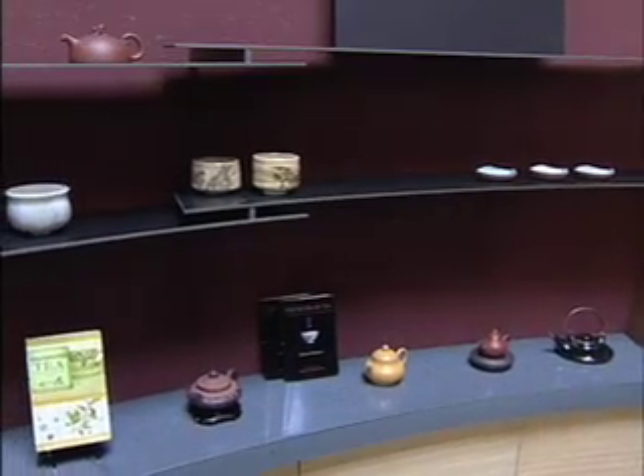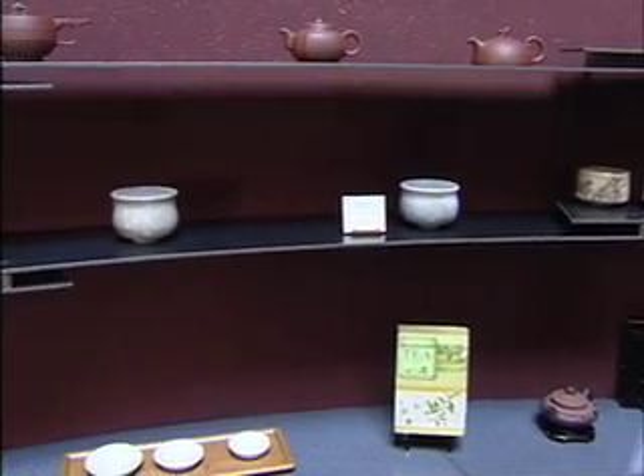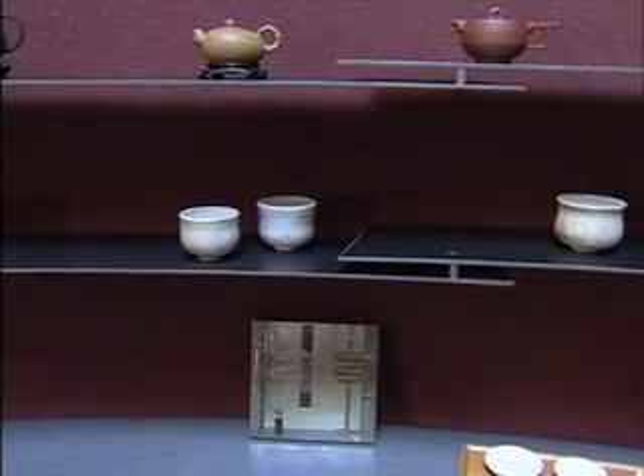And then the displays of the tea wares and things like that are enhanced because you're framing it with this idea of good design. And remember, every good project begins and ends with good design. This is Fu Tong Chang.